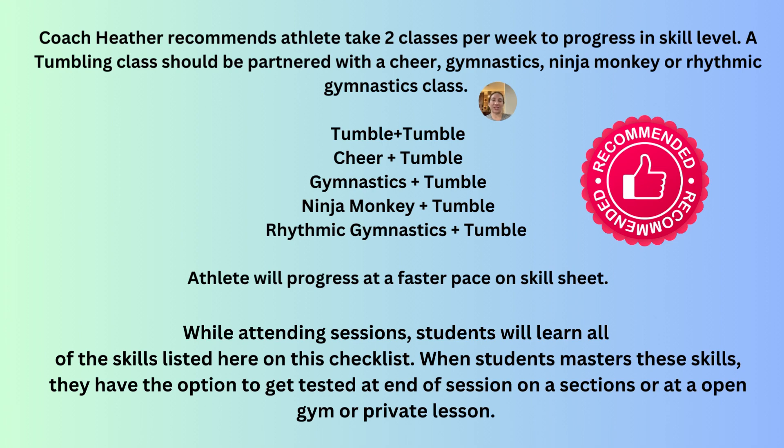These are just helpful things I feel will help your athlete. It's great when coaches are working one-on-one with the athlete to help them progress through the skill sheet. We want your athlete to be successful and move through the skill sheet. Gymnastics, parkour, cheer, and rhythmic gymnastics are all difficult sports, so it does take a while to master these skills.